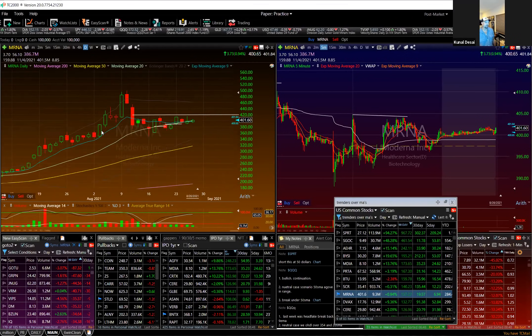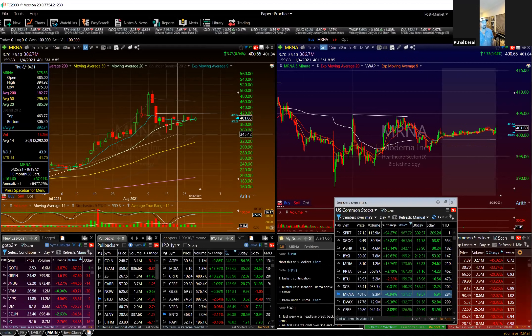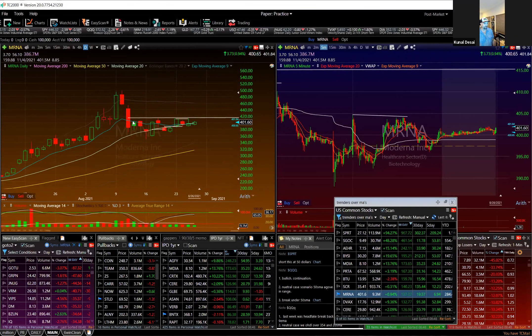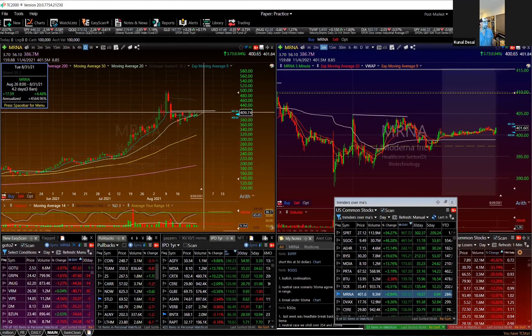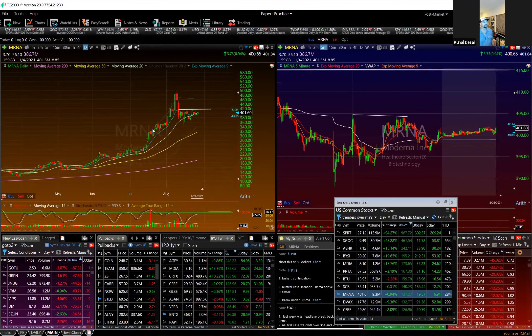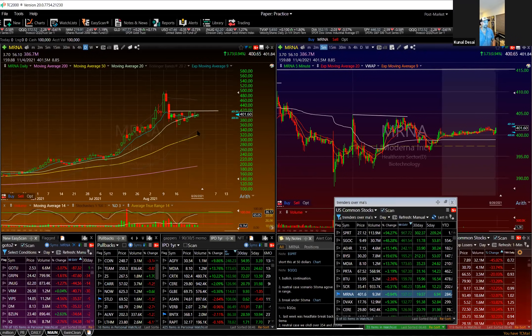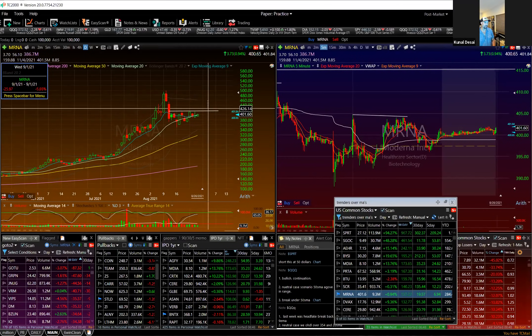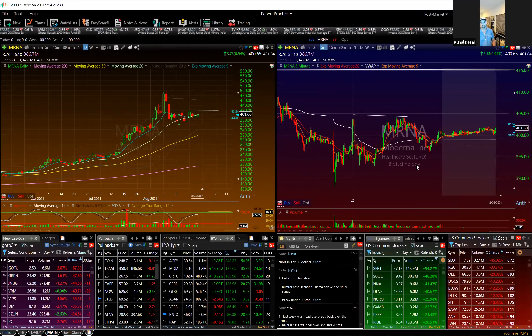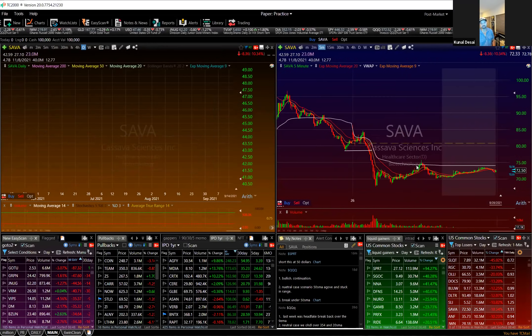MRNA is something I'm watching — it's in a big trend and has pulled back. It's on the scan. It's got a level building around $410-$414 — there's a little bit of a lid on it. If it gets over this level, that'll start the next run back probably into the $500s. This is essentially called a flag pattern — you have a level there, a specific trading pattern for a swing trade. If it gets over that level, you play it back toward $500.